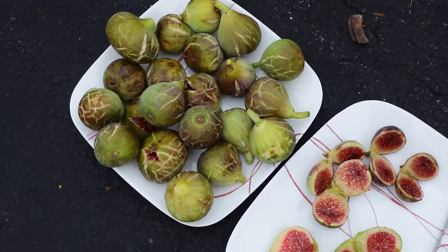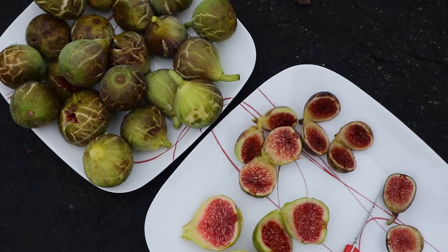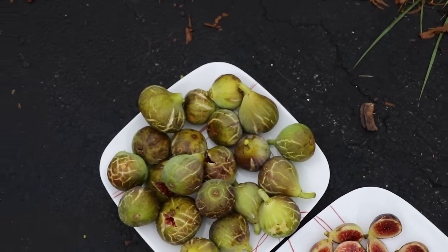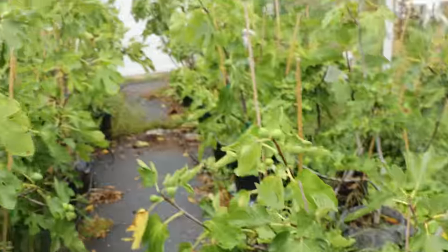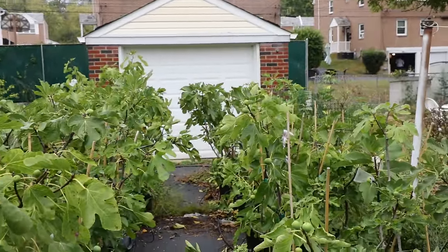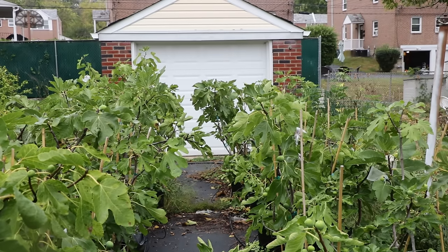All right, fig lovers, this is Ross the Fig Boss. Today we're looking at the Hivernanca fig. This is a variety review with a bit of a tasting, although we're not going to be tasting them that much. I wanted to review this particular variety because it is extremely special.